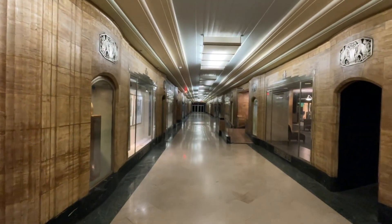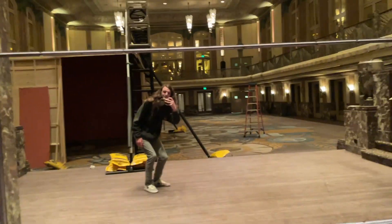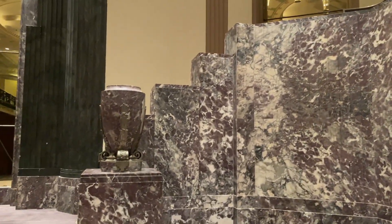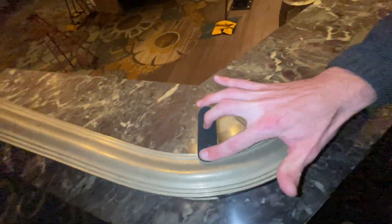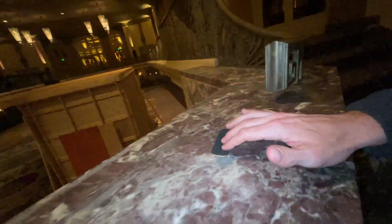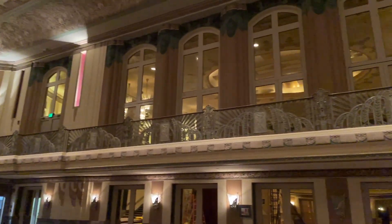I'm in the oldest hotel in Cincinnati — this thing was built in 1931. There has got to be a good fingerboard spot in here somewhere. This hotel is absolutely insane; I feel like I'm not supposed to be in here, but we got to be getting closer to the spots with things like this. This is by far the most beautiful room I've ever landed a trick in.